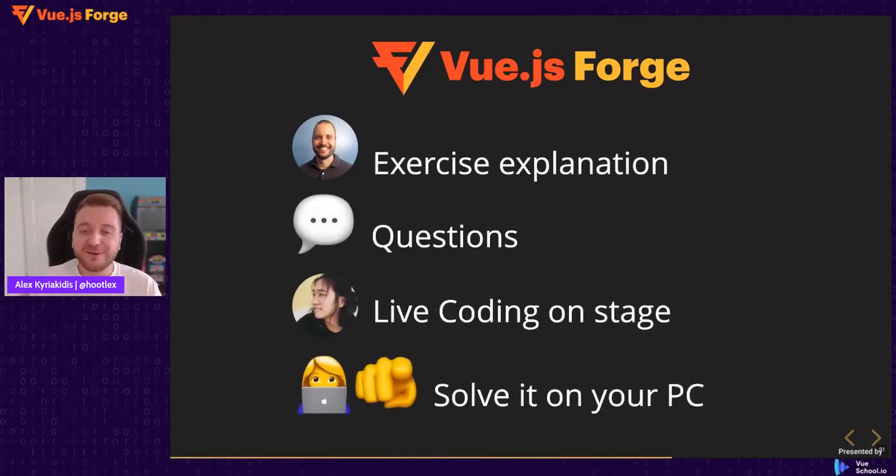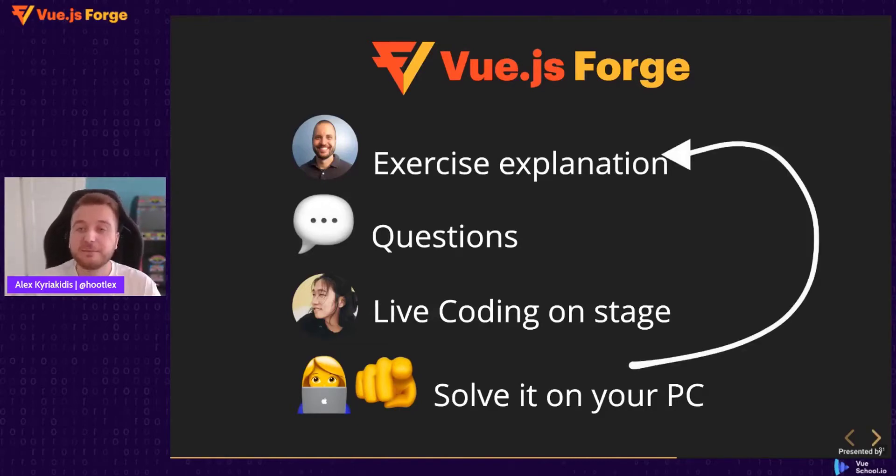Then the most fun part starts — the live coding part. You will start solving the exercise on your own computer, and we will have a person from the community solving the same exercise on stage live. This is going to be a lot of fun because we expect to have bugs, problems, and we might even need help from the audience to complete the exercise. Once done, we repeat the same process and move to the next exercise until we have completed building the full application.